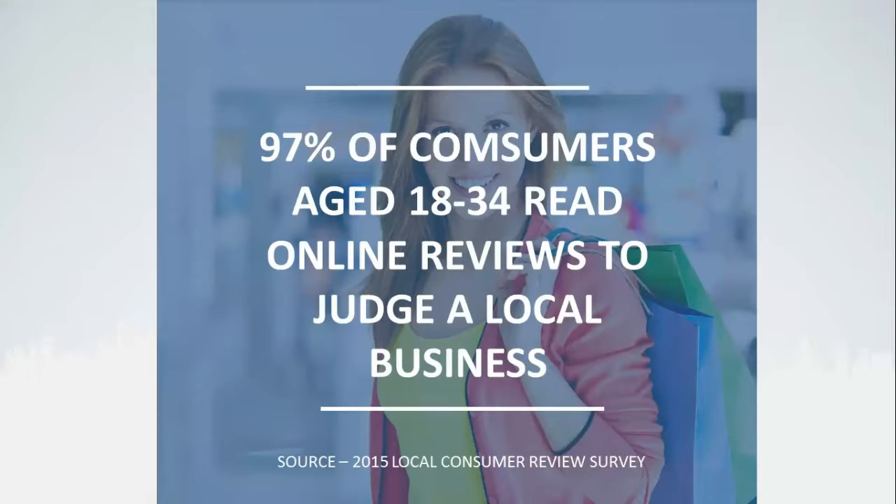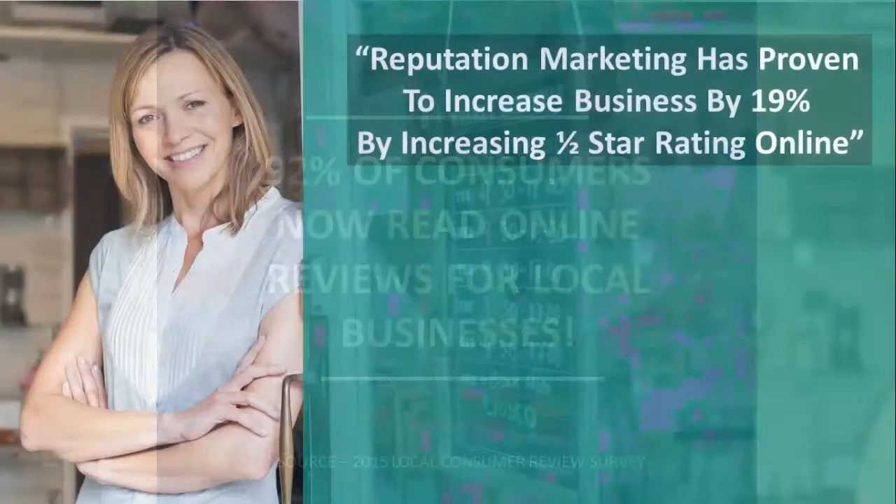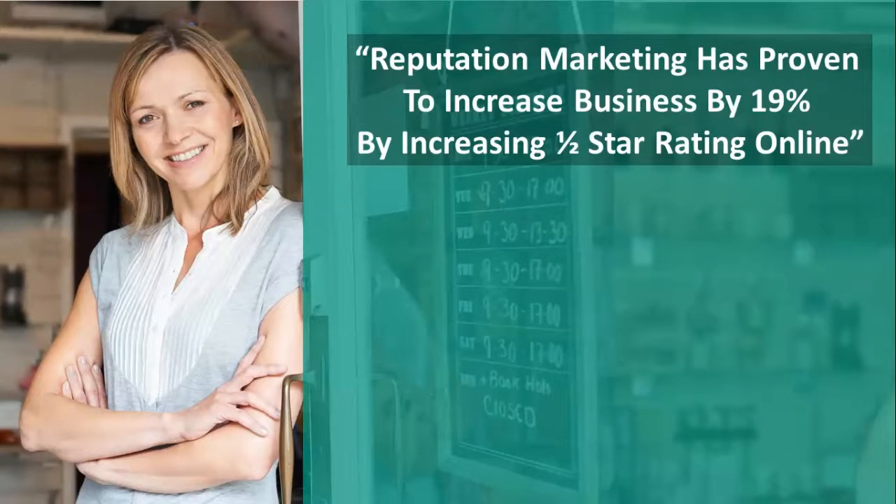It's not just the 18 to 34 age group. As a whole, 92% of consumers now read online reviews for local businesses. A powerful shift has happened, and reputation marketing has proven to increase business by 19% by increasing a half-star rating online.